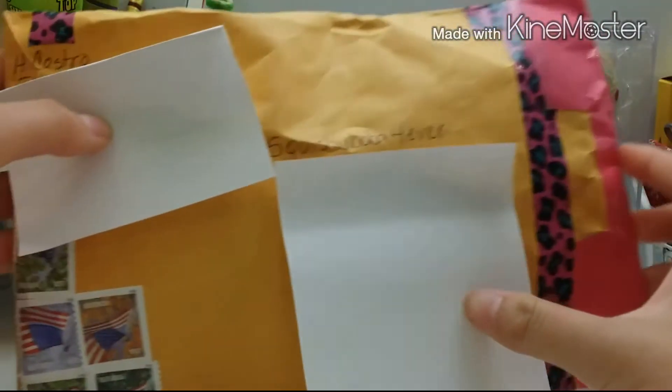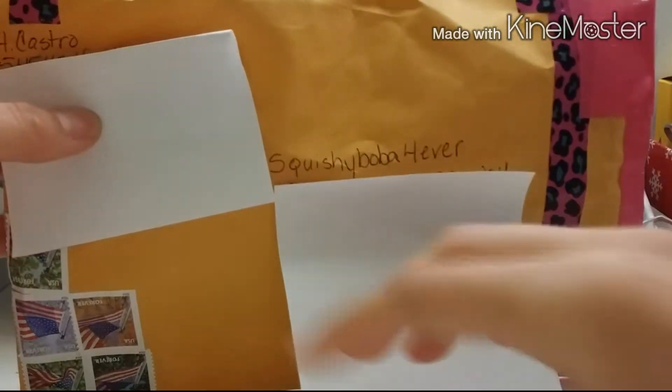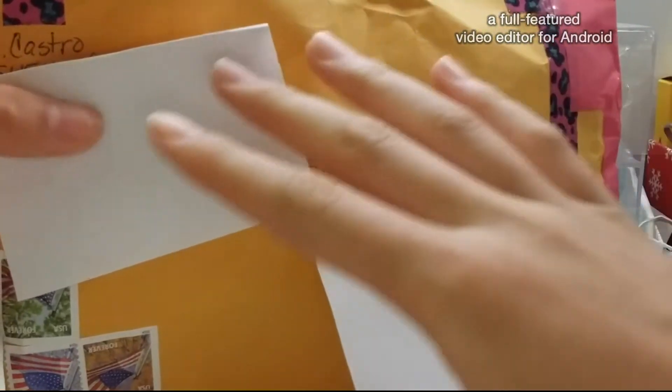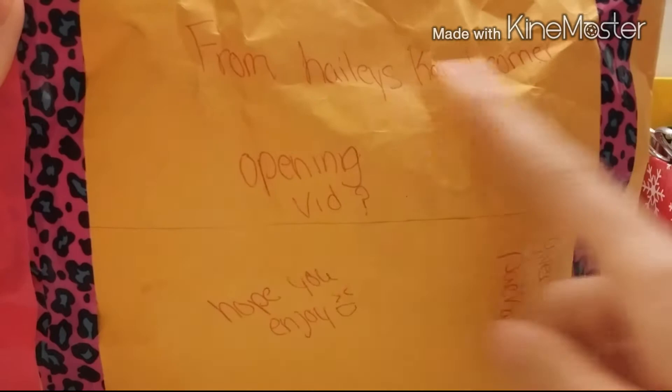Hi guys, it's Squishy Bulba Forever and today I have a giveaway package from Haley's Crafty Corner from Instagram. She wrapped it really nicely. The sticky notes weren't here before — I just put them there to cover the address. And here's the back. That's her Instagram name.